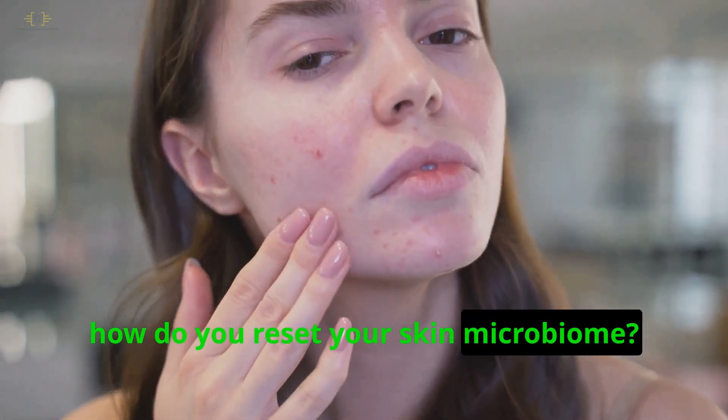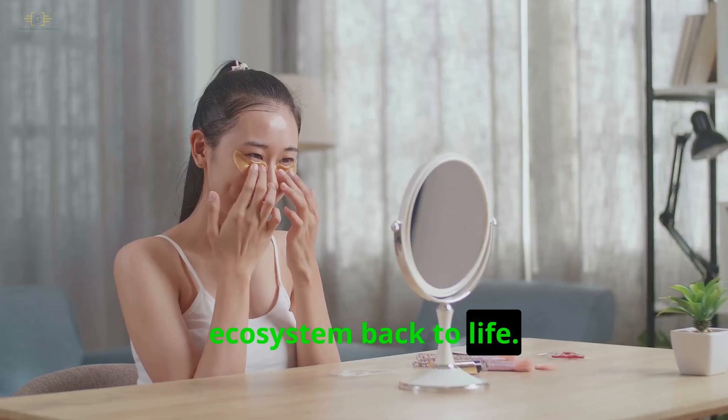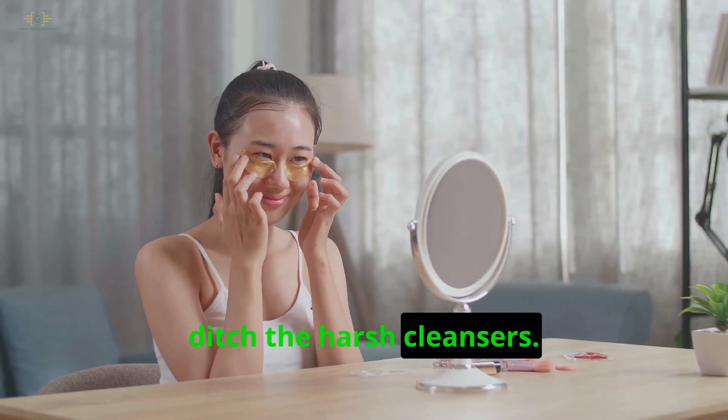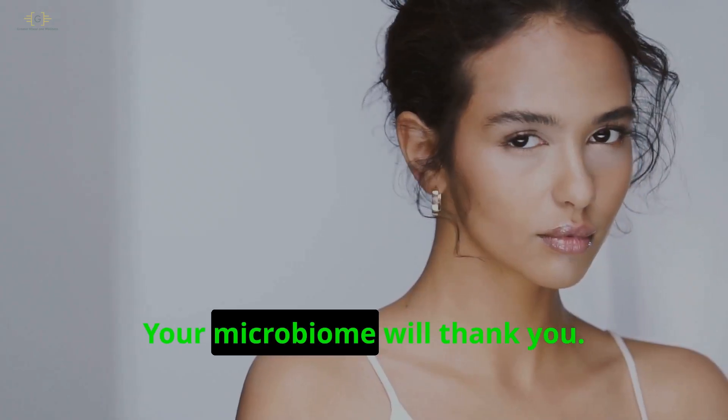So how do you reset your skin microbiome? Here are 5 ways to bring your skin's ecosystem back to life. First, ditch the harsh cleansers — opt for gentle pH-balanced ones instead. Your microbiome will thank you.